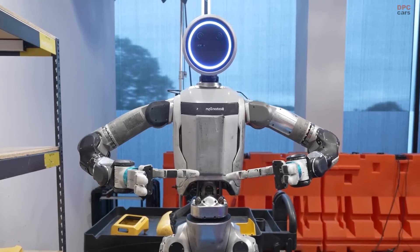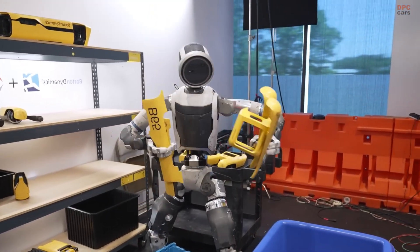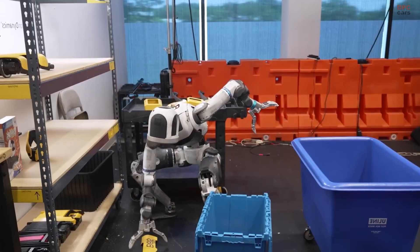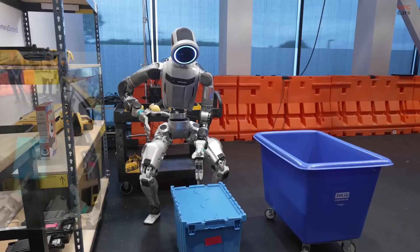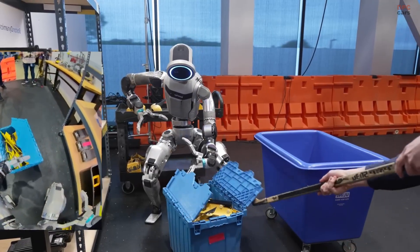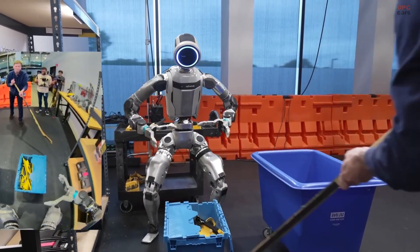Boston Dynamics, in partnership with Toyota Research Institute, is taking major steps in building the next generation of humanoid intelligence for their Atlas robot. The focus is on creating large behavior models, or LBMs, that use end-to-end neural networks to help Atlas understand language commands and turn them into physical actions.